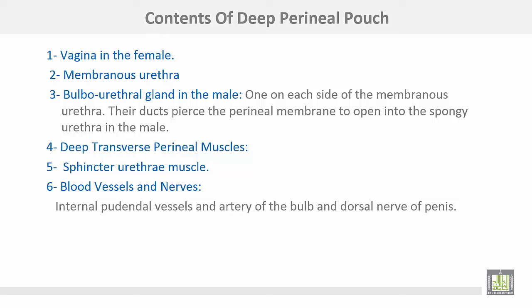The contents of the deep perineal pouch: number one, vagina in female; number two, membranous urethra; number three, bulbourethral glands in male, one on each side of the membranous urethra — their ducts pierce the perineal membrane to open into the spongy part of the urethra. Also: deep transverse perineal muscles, sphincter urethrae muscle, blood vessels and nerves including internal pudendal vessels, artery of the bulb, and dorsal nerve of the penis.